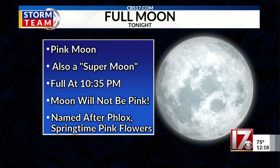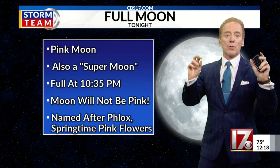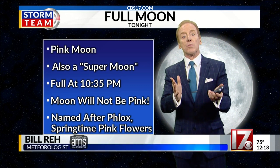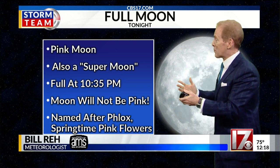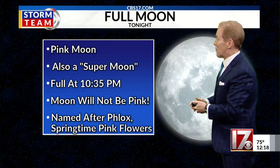It's called the pink moon, but it will not be pink. It's also a supermoon — all that means is the moon is closer to the earth in its orbit, so the moon does appear a little brighter and a little bigger, about 14% bigger and 30% brighter. So it should be pretty tonight when it rises a little after 8 o'clock, and then the full moon at 10:35.